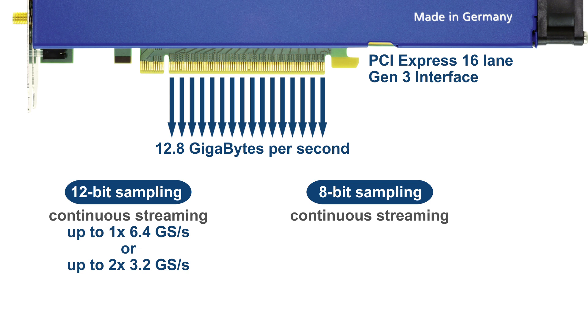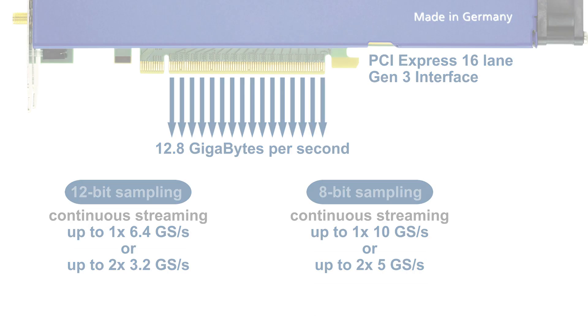This unique function enables the acquired data to be streamed from a single channel that is sampling at rates of up to 10 gigasamples per second, or from two channels running at 5 gigasamples per second.